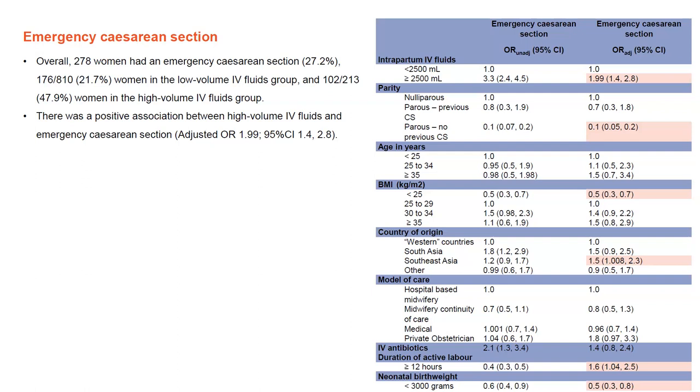Moving on to secondary maternal outcomes. Overall, 278 women had an emergency caesarean section, which was 27.2% for the cohort: 176 women or 21.7% in the low volume group, and 102 women or 47.9% in the high volume IV fluids group. We found a positive association between high volume IV fluids and emergency caesarean section. After adjusting for factors such as parity, age, model of care, and IV antibiotics in labour for infection or suspected infection, we had a statistically significant adjusted odds ratio of 1.99, with 95% confidence interval of 1.4 to 2.8, suggesting that women in the high volume IV fluids group were more likely to have an emergency caesarean section than the low volume group.